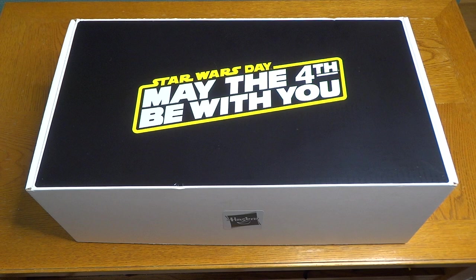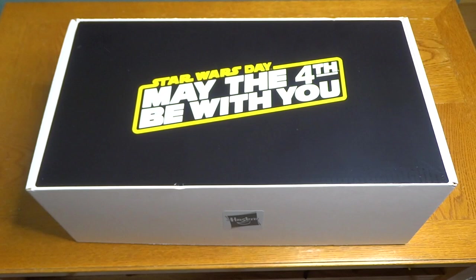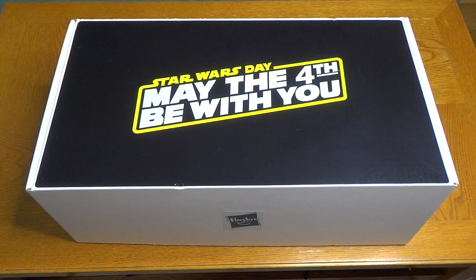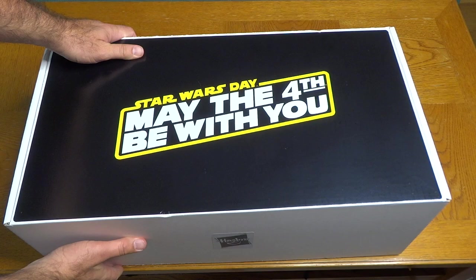Hi everybody, it's Mike Celestino from laughingplace.com and no, you are not experiencing deja vu. I received a box last week from Disney Parks Experiences and Products, and now I have received this box from Hasbro, the very popular toy company that makes a lot of Star Wars toys and has for a long time. I'm going to open this up — it's for Star Wars Day, May the 4th be with you, and it was sent to us by Hasbro, so thank you to Hasbro for sending this over.